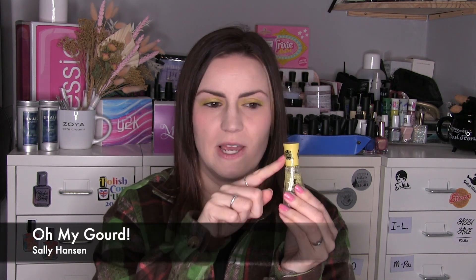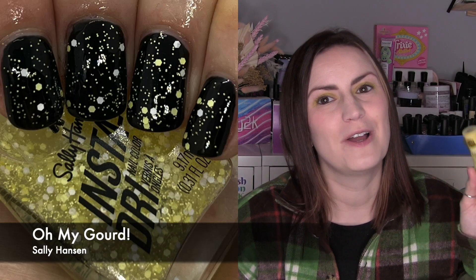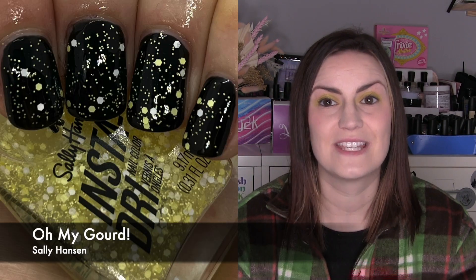The other one from that same range is called Oh My Gourd, which is a clear base with glitters making it a glitter topper. I wore one coat of this over the black just mentioned. It has matte white glitters and matte creamy yellow glitters — kind of like a cap shape — plus smaller yellow glitters in the same color. Really nice and opaque for a topper; you're not scooping around for glitters at all. A good fun color combination year-round but especially for Halloween: one coat of Oh My Gourd by Sally Hansen over the black.